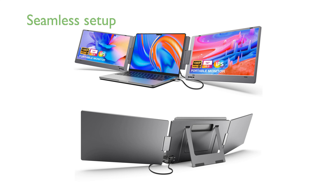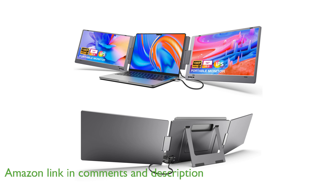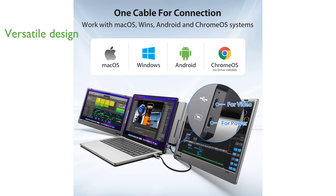The KYY 14-inch full high-definition USB-C monitor offers a seamless triple-screen setup with just one cable, eliminating clutter and enhancing productivity. This portable monitor features a versatile design with a 0 to 210-degree foldable angle and a built-in kickstand, making it perfect for presentations and collaborative work.